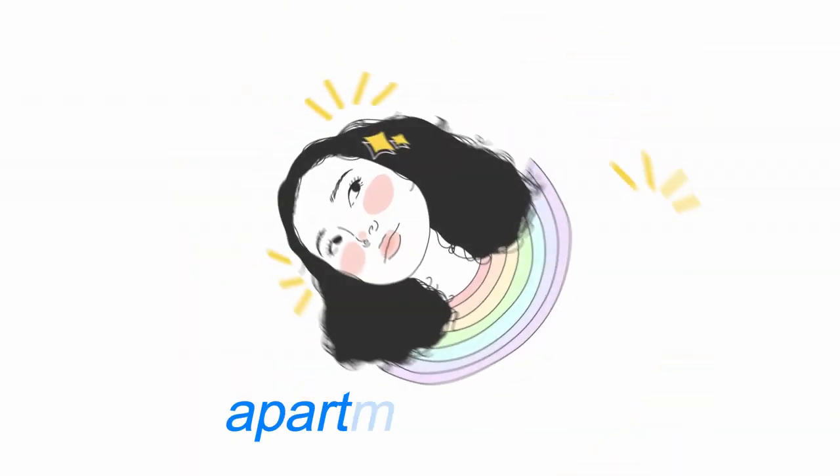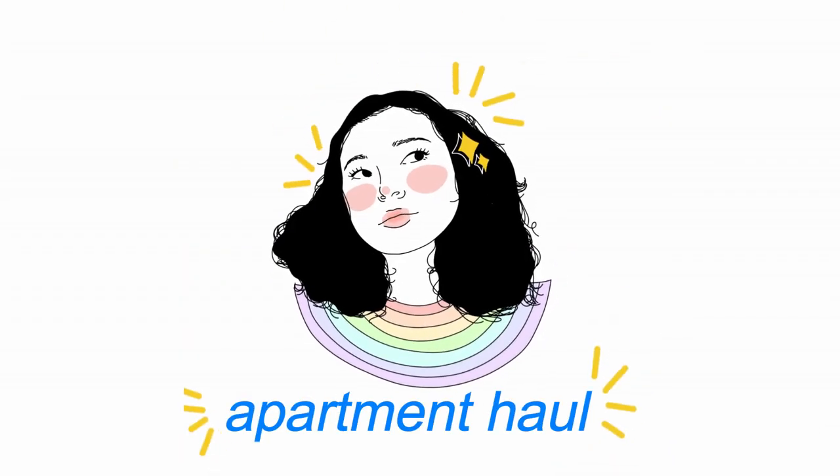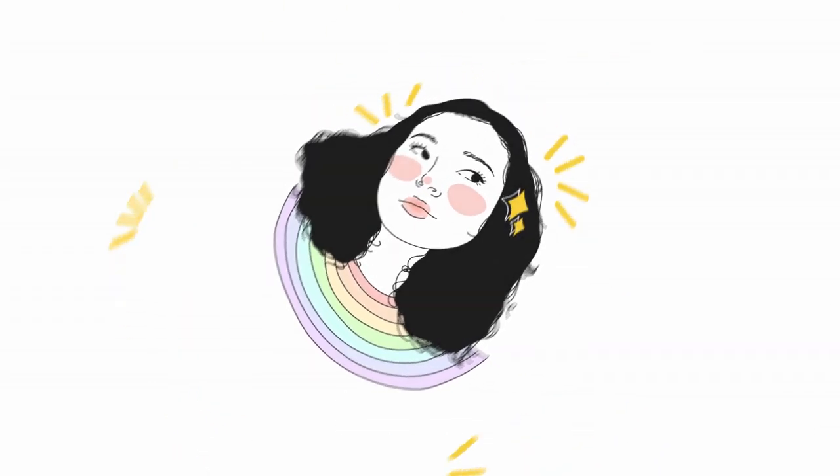Good morning to you all, it's Yasmin. Welcome back to my YouTube channel. So today I'm doing an apartment haul — as you guys can see all the stuff behind me. I'm basically going to be showing you guys all the stuff that my parents and I got for my apartment. If you guys didn't know, I am going to college — first year at Pampanga State Agricultural University, or PSAU.